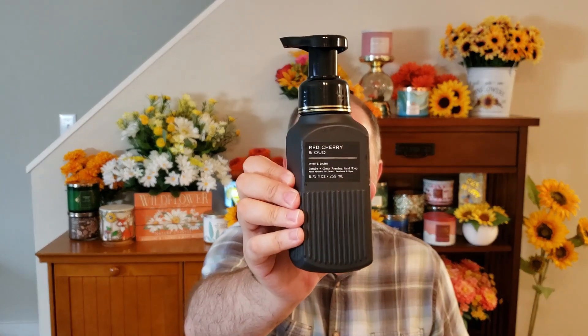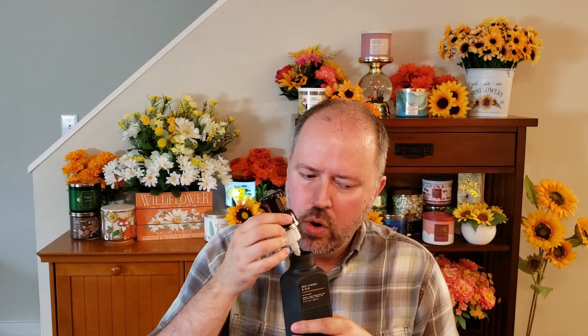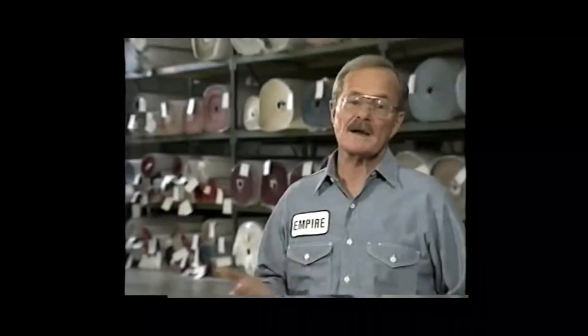The last soap I picked up — I only got four soaps — was Red Cherry and Oud. This is Dark Red Cherries, Agave Drizzle, and Oud Wood. I smell the cherry, kind of earthy with that Oud Wood. It's not as cologne-y or even strong smelling as I thought it would be — it doesn't smell bad. I did have a $10 off coupon, and the soaps came to $2.53. The majority of pocket backs I got were $0.77 with the $10 off. What a great deal.